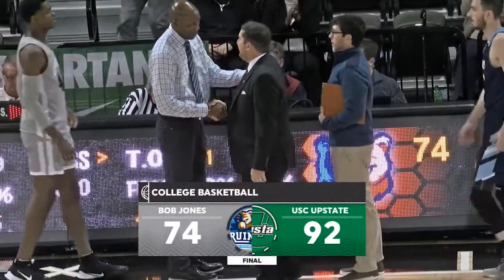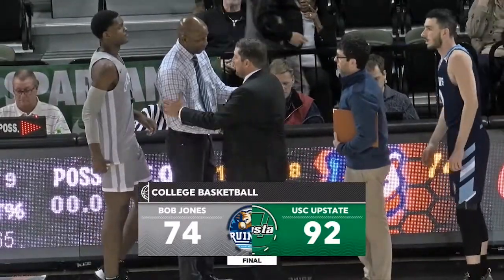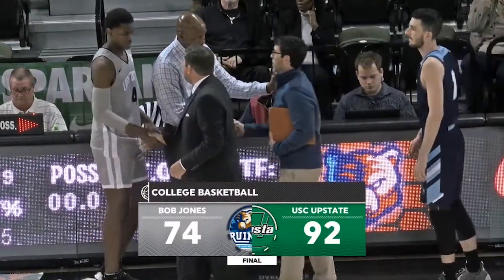For the game recap, I'm Matt Stroudly here with Raul Hunt. Final score: USC Upstate 92, Bob Jones 74.